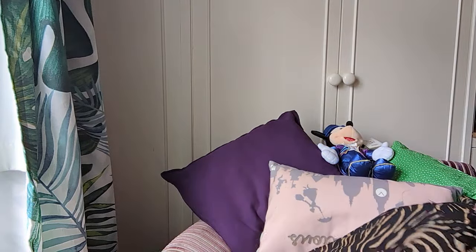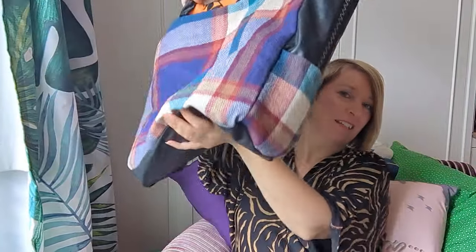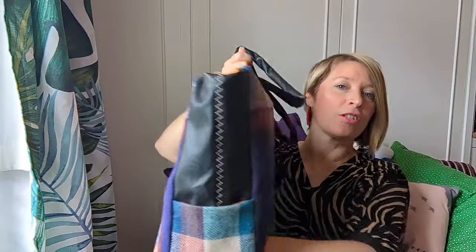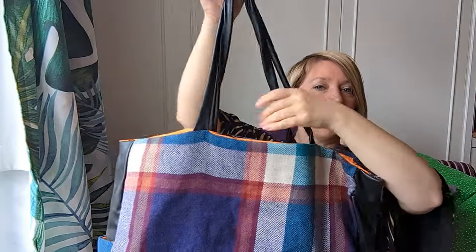I'm showing it to you with items inside because bags can look weird when empty. You can see it's got the base here, the sides with pockets, the faux leather handles, and then the orange fabric lining with a pocket inside.